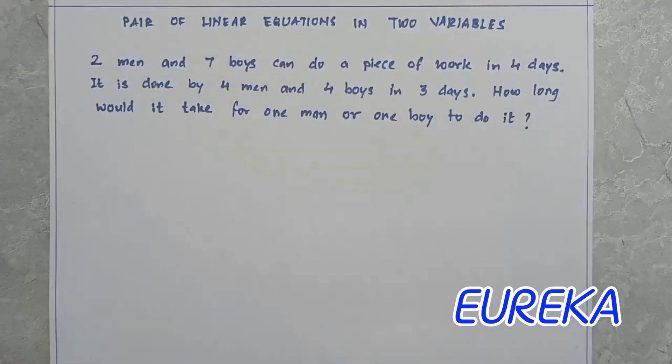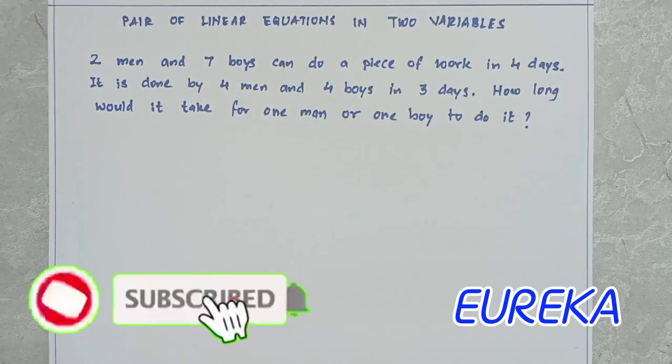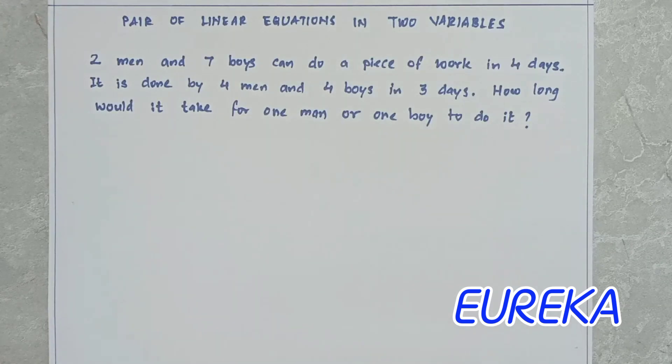Tell me which method I am using as we go. Here is the question: two men and seven boys can do a piece of work in four days; it is done by four men and four boys in three days. How long would it take for one man or one boy to do it? This is a very common question repeatedly asked in most competitive exams.